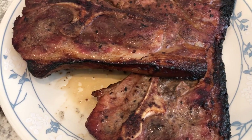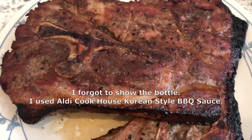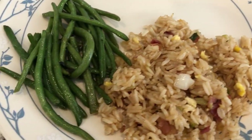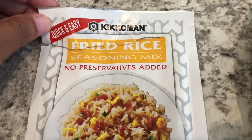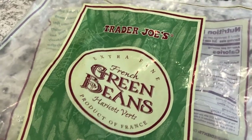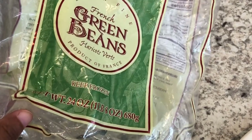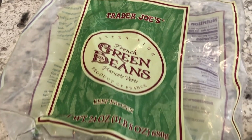For dinner tonight we are eating from our freezer. Howard grilled some pork steaks for us and here they are. I made some fried rice and green beans. This is the fried rice seasoning I use and I just follow the directions on the package — I add bacon, green onion, whatever it says. These are the green beans from Trader Joe's — a 24-ounce bag — and I use half a bag to make our dinners.